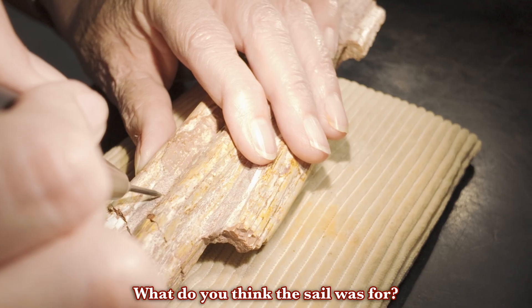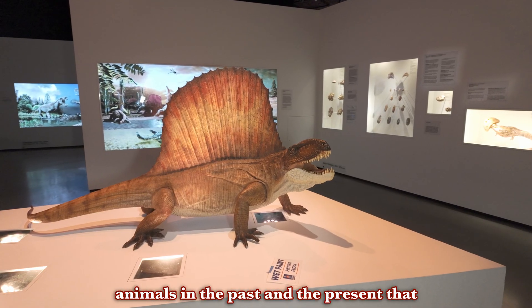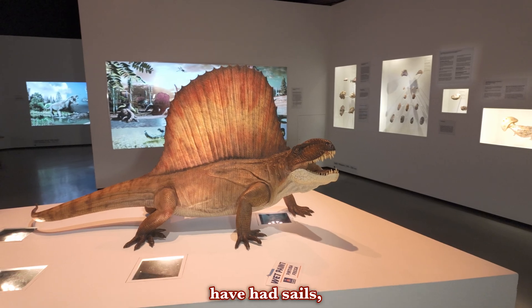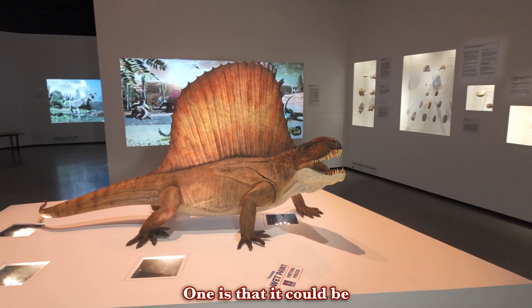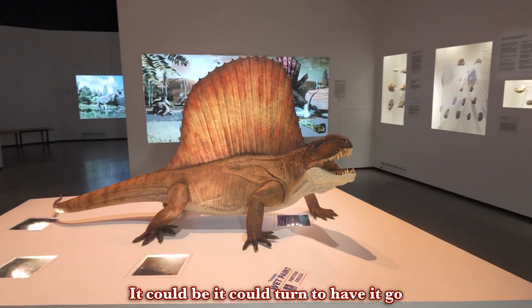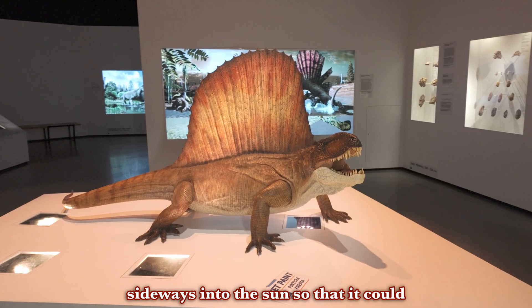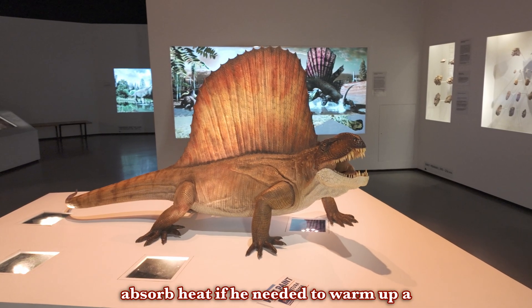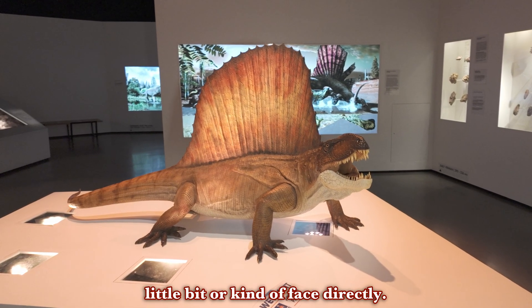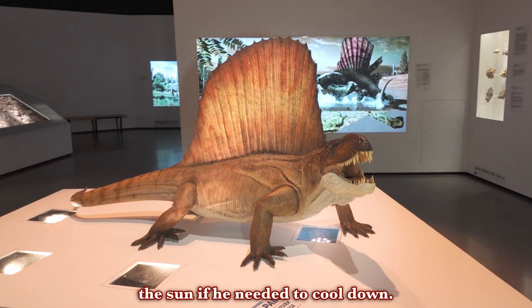What do you think the sail was for? We don't know 100%, but looking at animals in the past and present that have had sails, there are a couple of ideas. One is that it could be used for thermal regulation — it would go sideways into the sun so it could absorb heat if it needed to warm up a little bit, or face directly pointed into the sun if it needed to cool down.